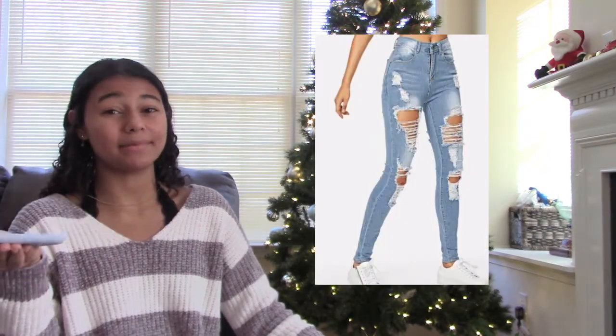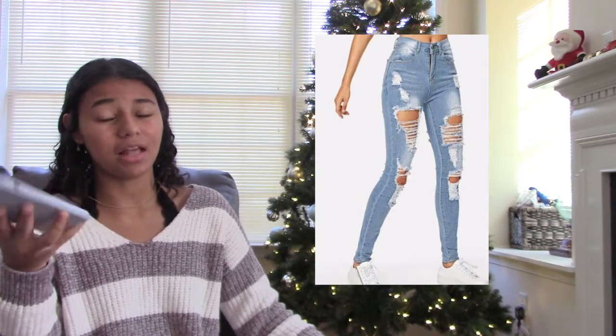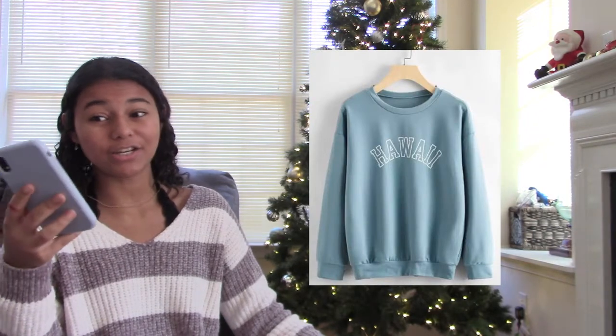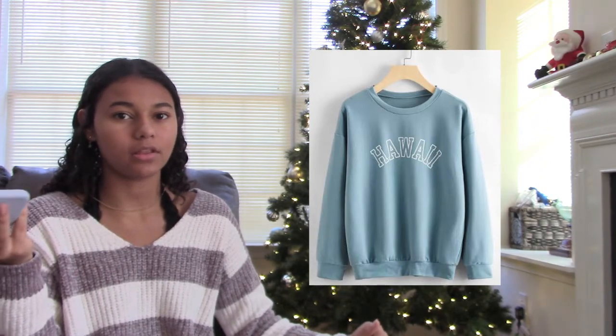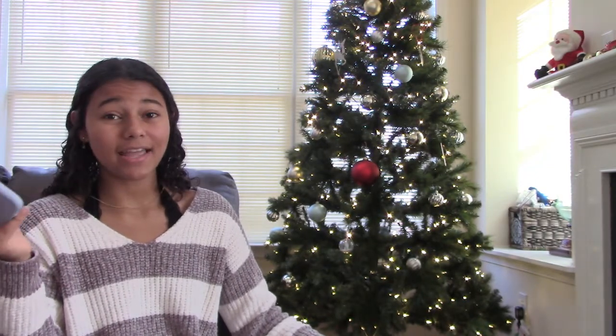The next one is ripped jeans — these can get a little more on the expensive side but they're so cute and I'm sure any teenager would love some. The next one is a sweatshirt, which again is like the graphic t-shirt because they're super customizable and you can get them with so many different things on them to make it really personal.